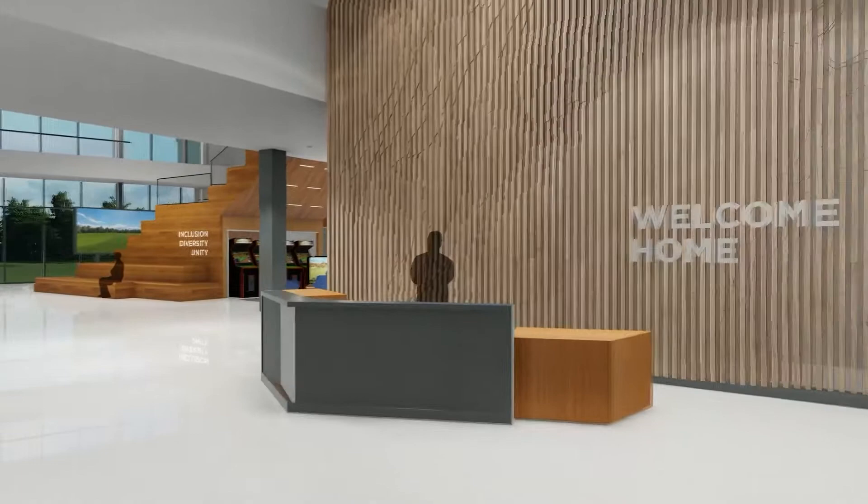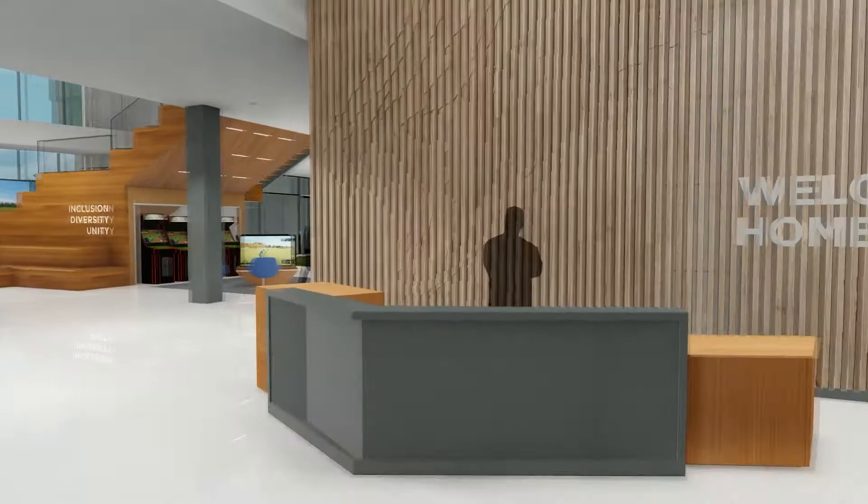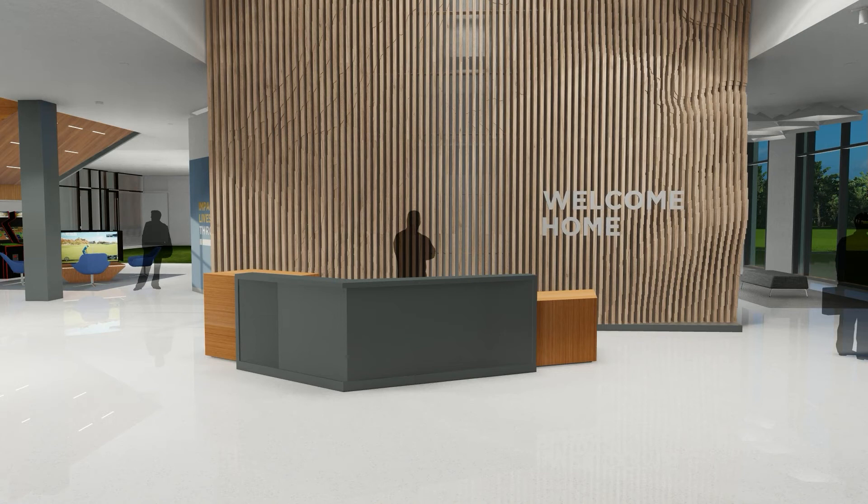A true welcome home wouldn't be complete without a friendly face. The welcome desk serves as the first of many connection points where a greeter or concierge greets the visitor with a personal touch, maybe offering them their favorite beverage. Members can swipe their badge as they enter to activate the personalized experience.